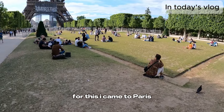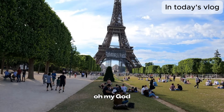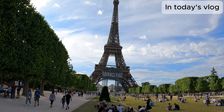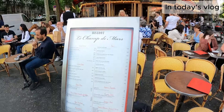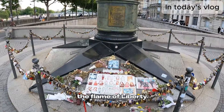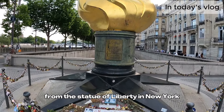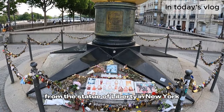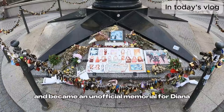For this I came to Paris — for this image. Look at that, oh my god, look how nice is this cafe restaurant here. The Flame of Liberty — it's a full-size replica of the flame of the torch from the Statue of Liberty in New York, and it became an unofficial memorial for Diana, Princess of Wales, after her death.